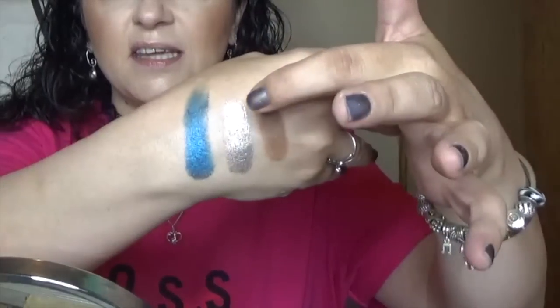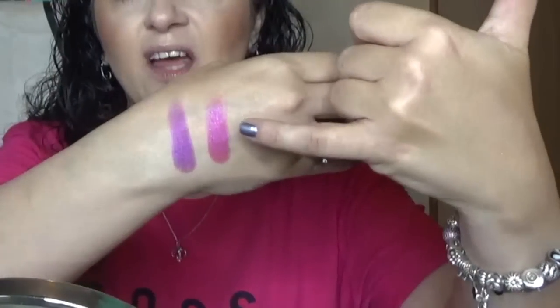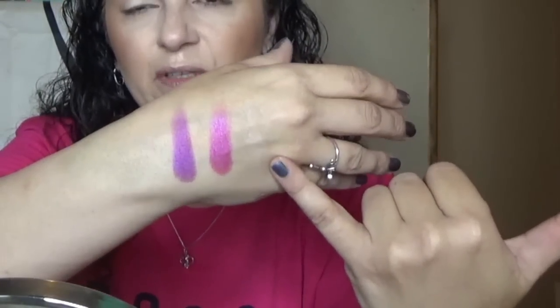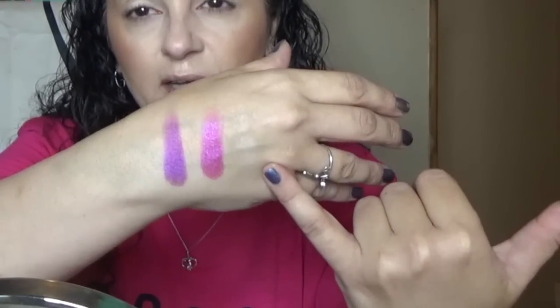Let me swatch this for you. Skyline, T-Spin, and Top Out — really pretty, pigmented colors, and even that matte went on very, very nicely. We have Back-to-Back, Line Deer, and High Score. Back-to-Back is hard to see because it literally matches my skin tone, so it's going to be great for just setting my eyes all over. I love it. I wore the appropriate pink shirt today to go with that palette! This palette swatched just as nicely as the Game On palette, so I am very excited to try these actually on my eyes.